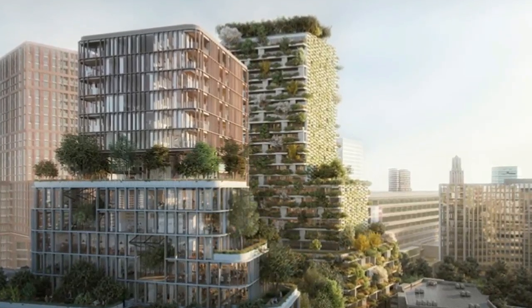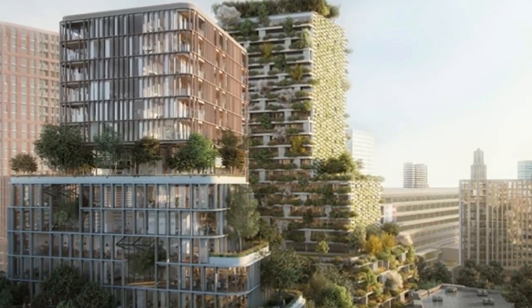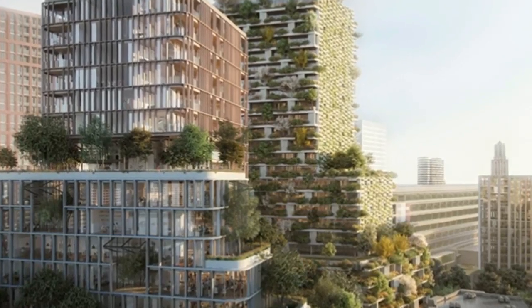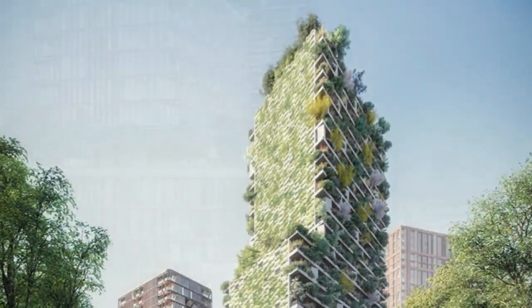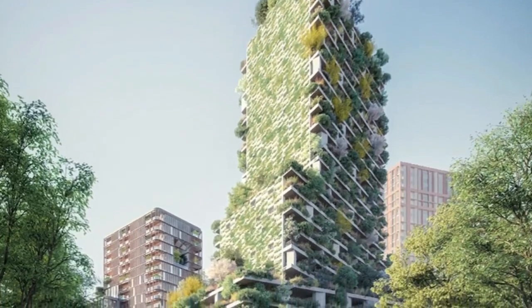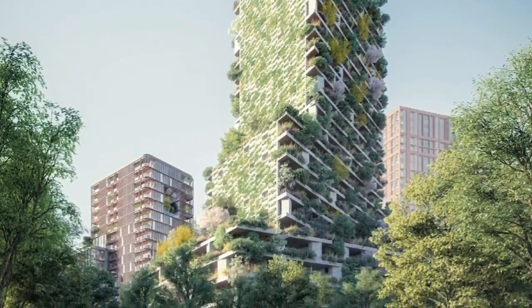Recognized for his buildings which bring living and nature together, the 90-meter tower Stefano Boeri architected attempts to create an innovative experience in Utrecht city center. Named the Hawthorne Tower, its facade will host around 10,000 plants of different species — 360 trees and 9,640 shrubs and flowers — equal to one hectare of forestry.